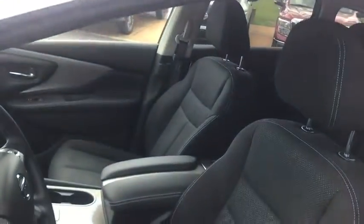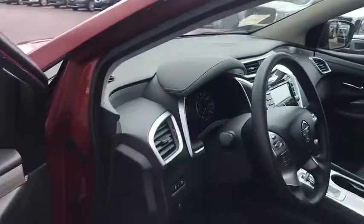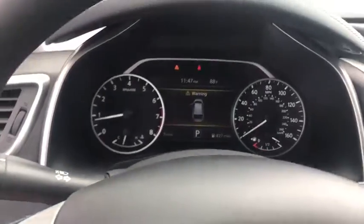Here are some of this vehicle's great options: keyless entry, front wheel drive, trip computer, clock, MP3 player, electronic stability control.